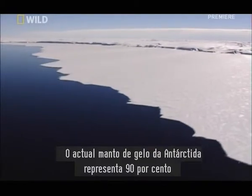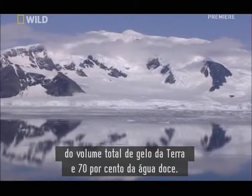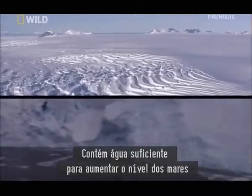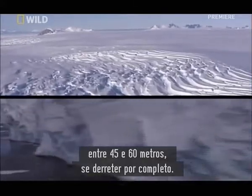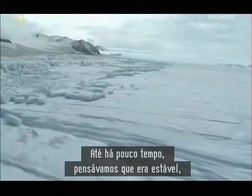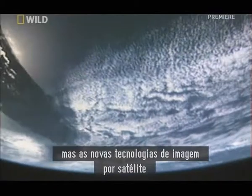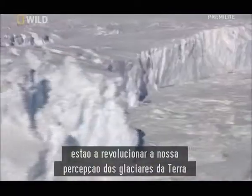The present Antarctic ice sheet accounts for 90% of Earth's total ice volume and 70% of its fresh water. It holds enough water to raise global sea level between 150 and 200 feet if completely melted. Until recently, we thought it was stable, but new satellite imaging technology is revolutionizing our understanding of our planet's vast ice caps.